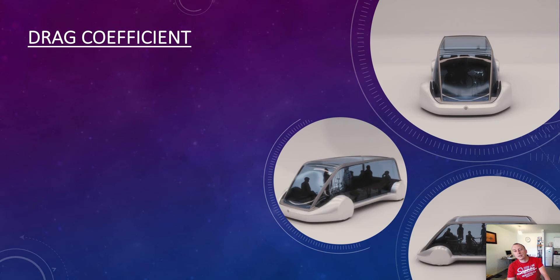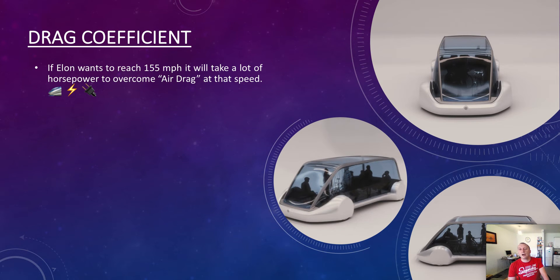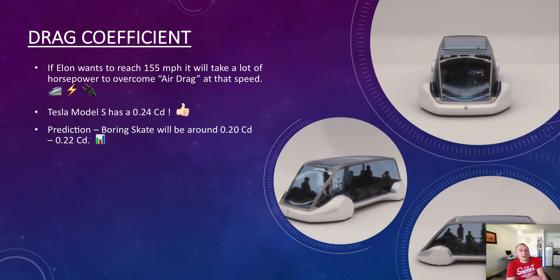The drag coefficient is something Elon Musk likes to talk about because it's an advantage that his electric vehicles have over ICE vehicles — they are much more efficient at going through the air. If Elon wants to reach 155 miles per hour, it will take a lot of horsepower to overcome air drag at that speed — the faster you go, the denser the air in front of you. A Tesla Model S has a drag coefficient of 0.24. My prediction is that the Boring Company skate will get that down to around 0.20 to 0.22, which will be excellent in achieving good efficiency and will cost less to run.